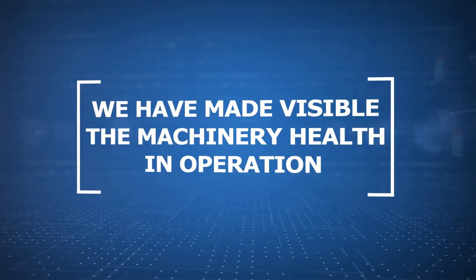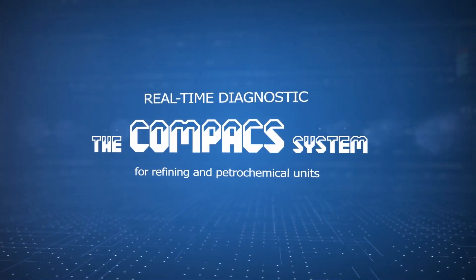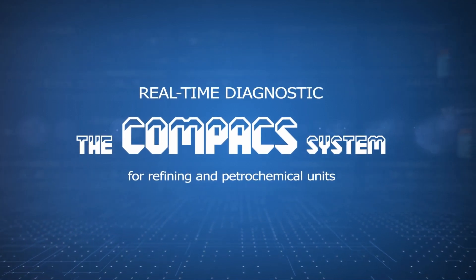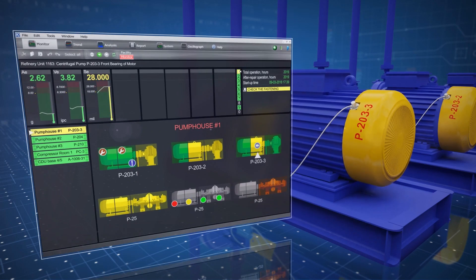We have now made in-operation machine health visible. We offer the tailor-made real-time diagnostic compact system for rotating and fixed equipment. The system transforms sudden defects into gradual ones through early detection and timely warning of personnel.